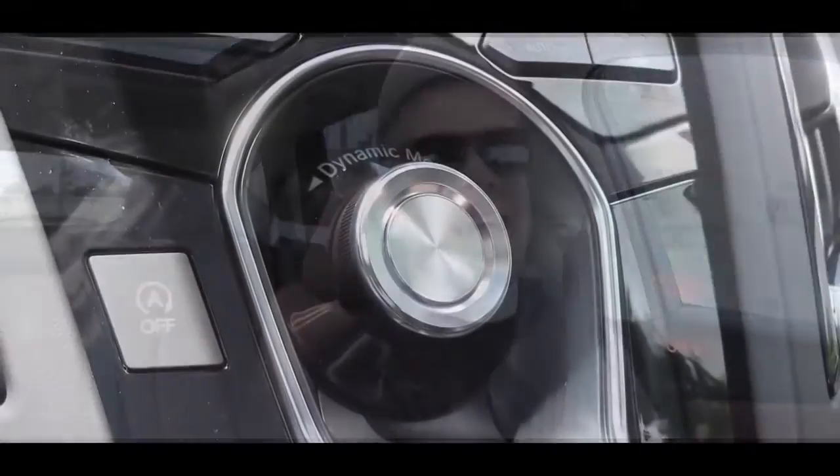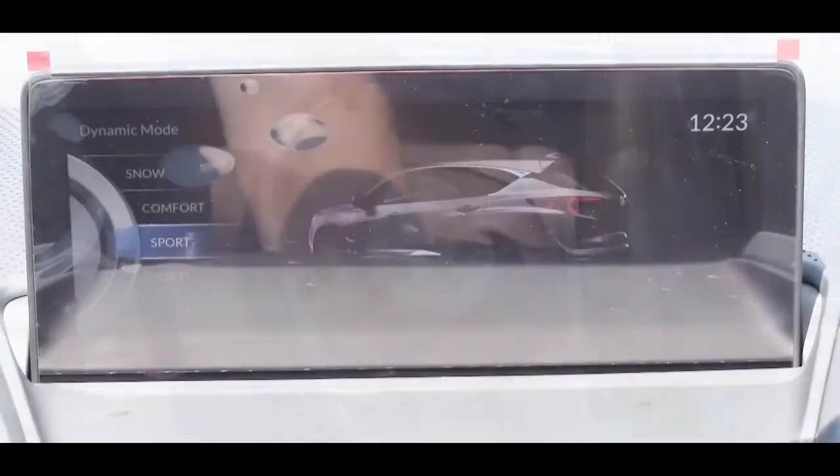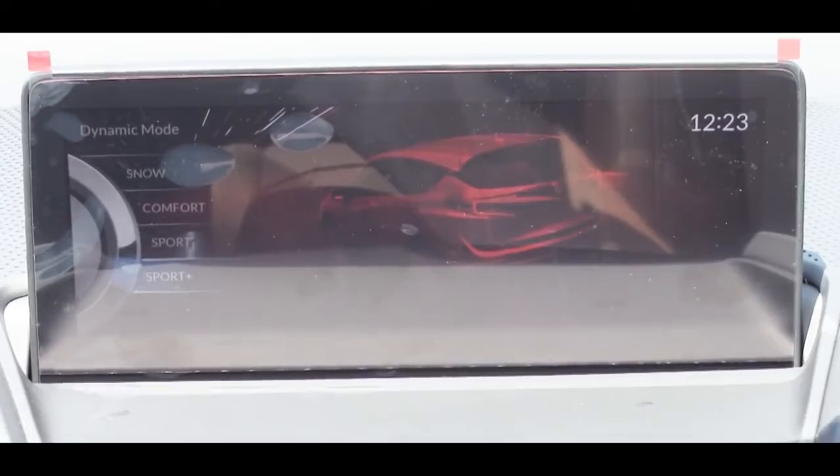Before we do any accelerations, I wanted to mention there is a round circular button front and center labeled Dynamic Mode — that's your driving modes on the RDX. When you turn it left or right it makes a cool sound, and it gives you driving modes like Snow, Comfort, Sport, and Sport Plus. Those modes adjust shift points, throttle response, and steering sensitivity.